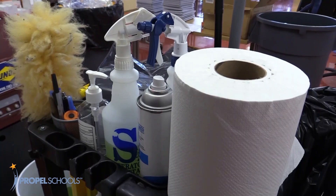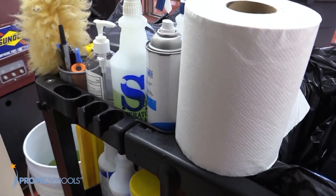Hi Propel families, I'm Josh Gerba, lead custodian at Propel Montour Middle School High School. I want everyone to know that we are excited to welcome our scholars back to our buildings this year. Our team of custodians are always concerned about cleanliness and safety, and this year we have added extra procedures to keep our scholars safe.